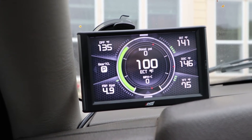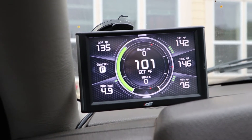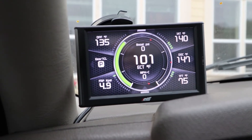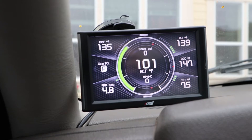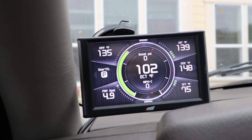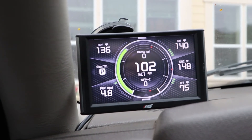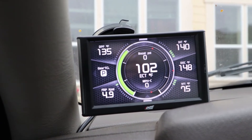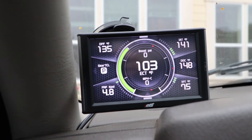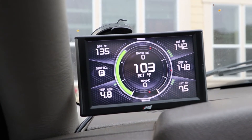Just having the ability to clear a check engine light if you're on a road trip is really nice. Because this is an OBD2 setup, you've got to key on, key off, key on, and it takes about five to ten minutes — closer to ten — to change between tunes. Same with clearing a check engine light. But if you're stuck in the middle of nowhere and you've got to get rid of a check engine light, this is really, really helpful.